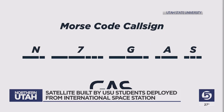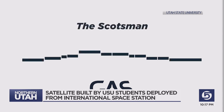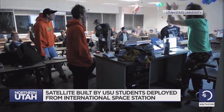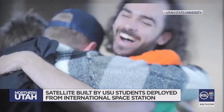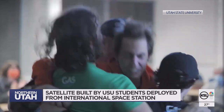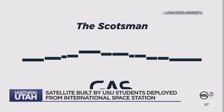And then there was a personal touch. From hundreds of miles away in outer space, the students heard a tune every true Aggie knows. To hear that little tune of the Scotsman told us that everything we had done, we did it right — all of the testing we had done, it all worked. Every five minutes, the satellite sends a Morse code message and then plays a portion of the USU Scotsman fight song.